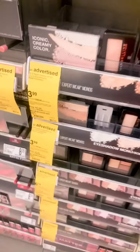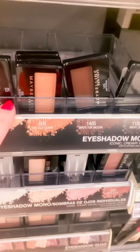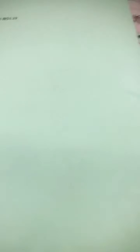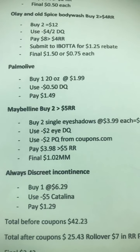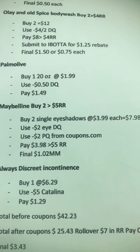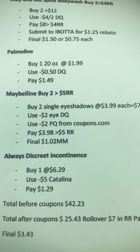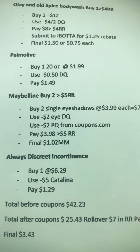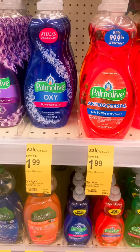We have a Maybelline deal — when you buy two you get $5 back in register rewards. We're picking up two single-color eyeshadows at $3.99 each. We'll use a $2 off eye digital coupon and a $2 paper coupon from coupons.com, pay $3.98, and get $5 back. That makes it a $1.02 money maker!